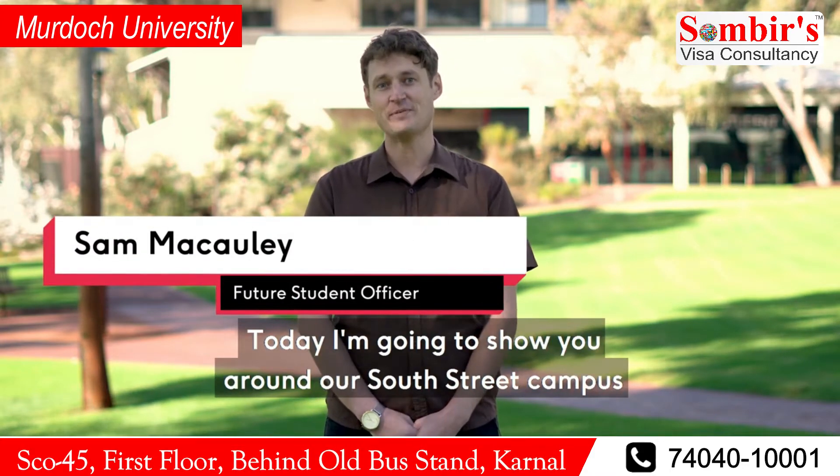Hi, my name's Sam and I'm a Future Student Officer at Murdoch University. Today I'm going to show you around our South Street campus and give you a little bit of a glimpse of what student life is like.